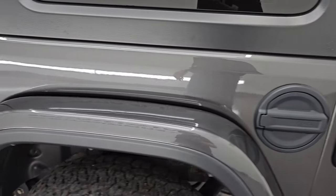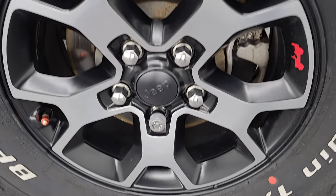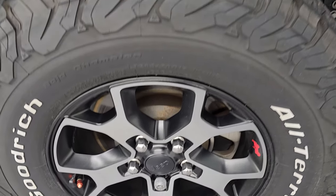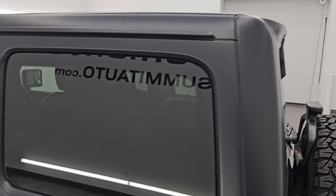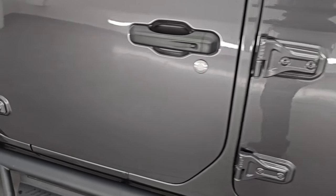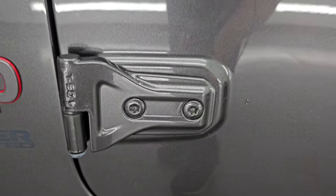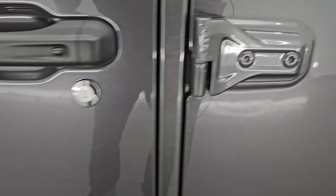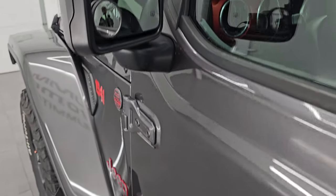Coming around to the driver's side, it's just as clean as the passenger side — no major scuffs or scrapes on that rear fender. For full disclosure, the back wheel is in excellent shape as well. The rest of the hard top looks really good — didn't see any major scuffs or scrapes. The driver's side doors are in fantastic condition — no dents or dings. The hinges look pretty good with just a little bit of corrosion, similar to the passenger side but nothing terrible. This one does have the heated power mirrors with blind spot monitoring.